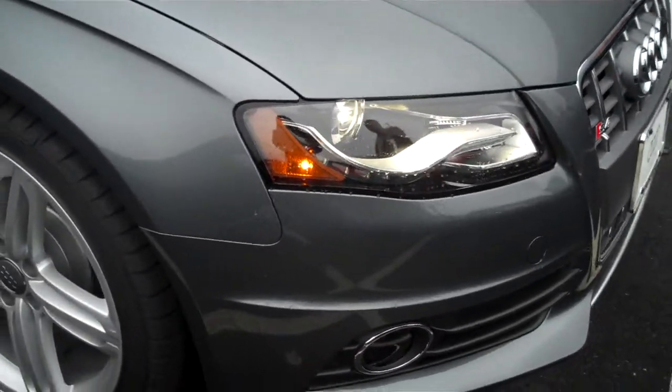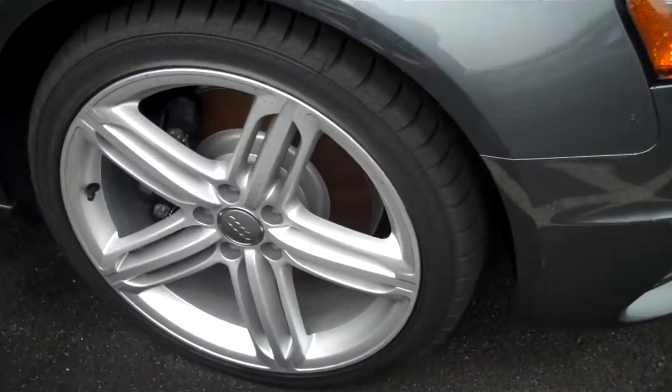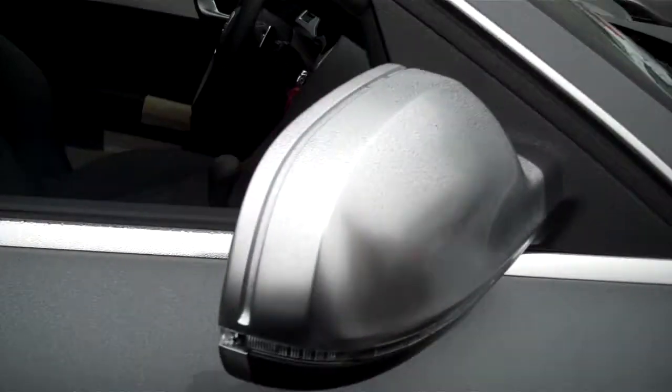It does have the Xenon lights with LED daytime running lamps, optional 19 inch wheels, and has the aluminum optic mirrors as well.